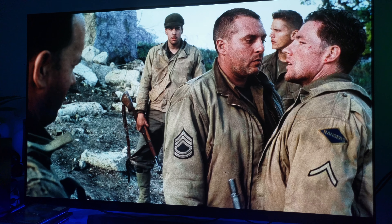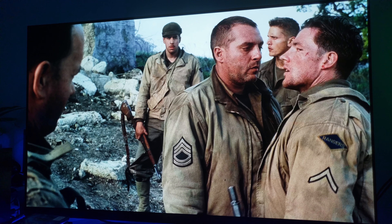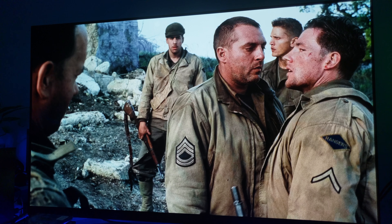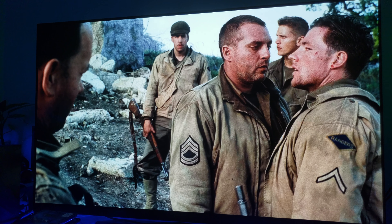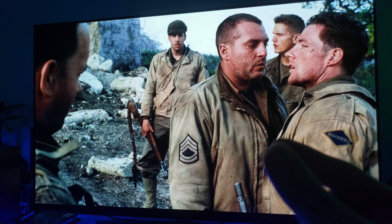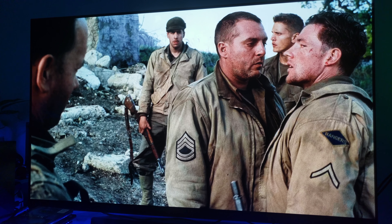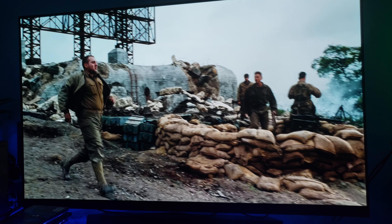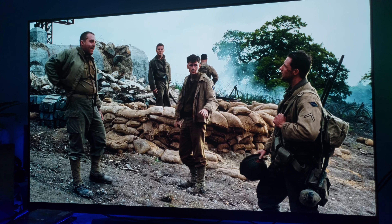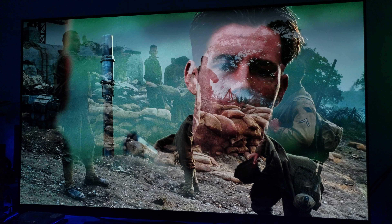It looks as if it was filmed yesterday, and it looks amazing on OLED. I've seen this movie on LED, LCD, LED backlit. I've seen it on a projector — I've seen this movie on everything you can possibly imagine. And I'm telling you, the OLED brings such clarity that I have not seen before with this movie. You really have to see this in person to truly appreciate just how beautiful the picture looks here.